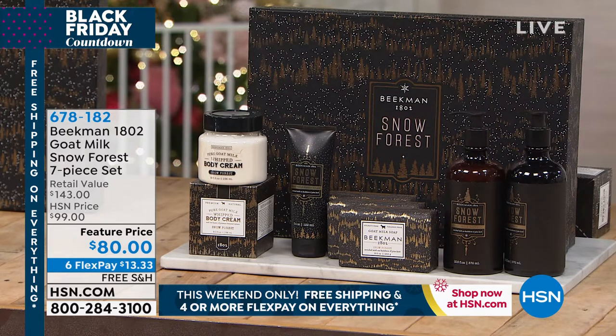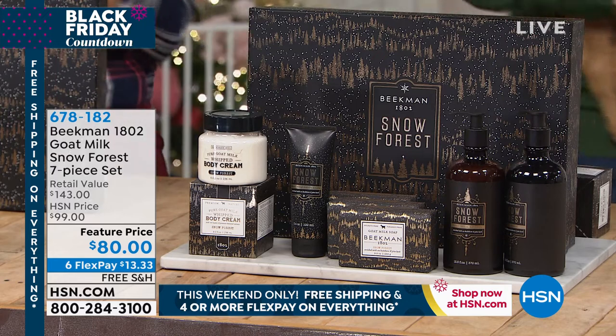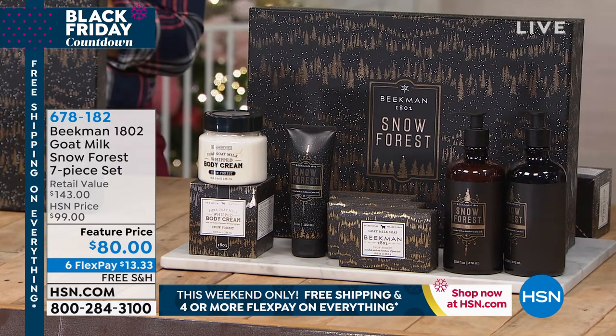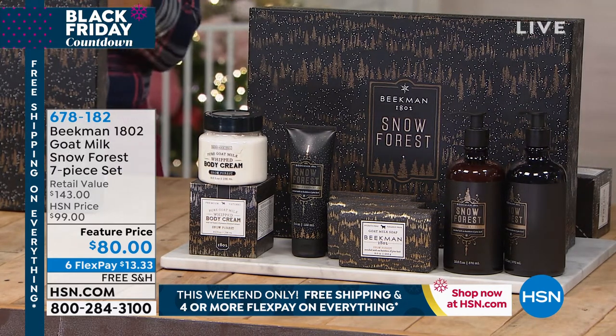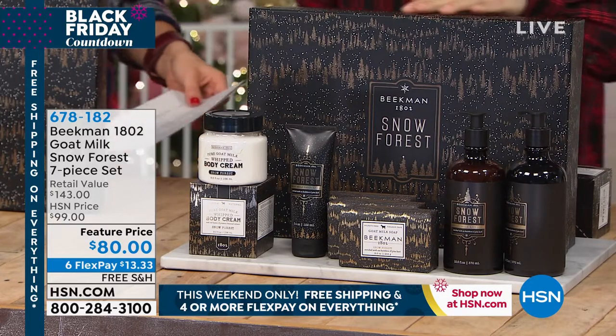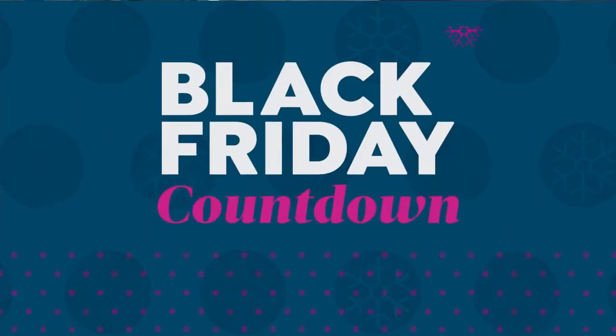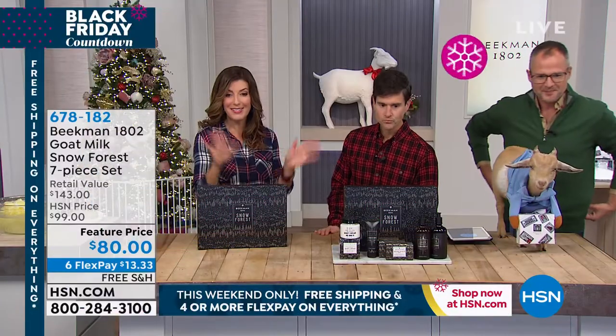We are celebrating our Black Friday countdown which means we have four or more flex pays on everything. We also have free shipping on everything. On our Snow Forest 7-piece set you are getting six flexible payments, which means you can take your time and space out your payments over the next six months.